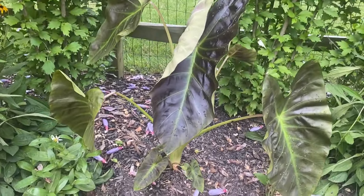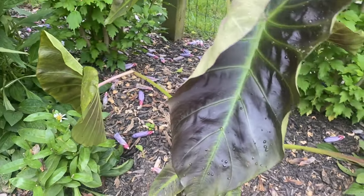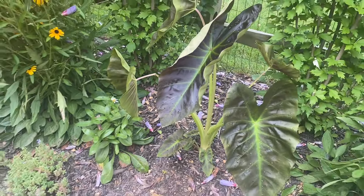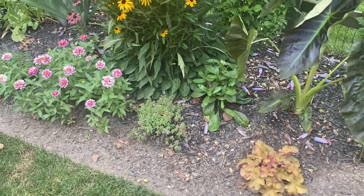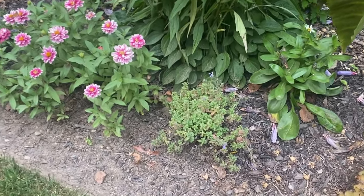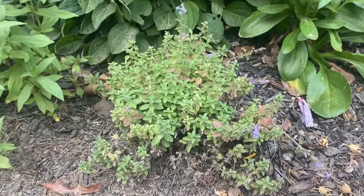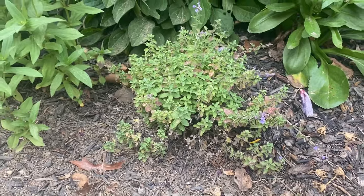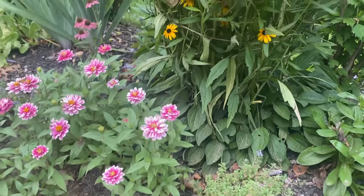Elephant ear — looking a little... I'm not sure why that leaf's curling up so much like that, but really enjoying the elephant ears this year. More heuchera and cat mint — it's putting on a little bit of flowers but not a whole lot since I cut it back. That's the cat's pajamas, and it blooms beautifully in the springtime, early summer.